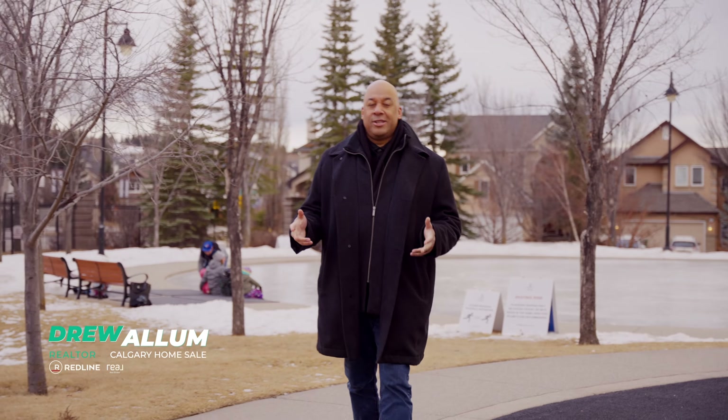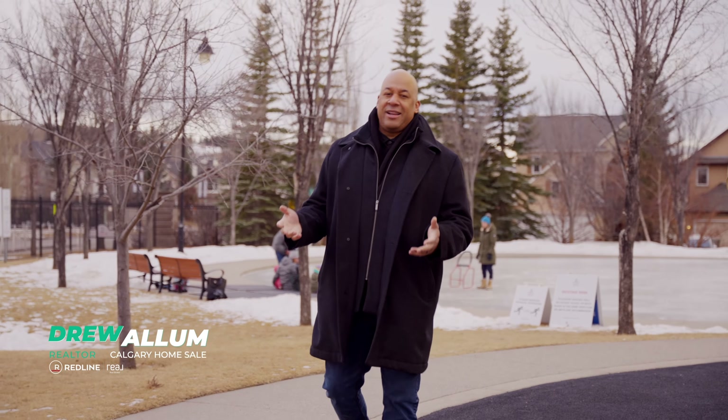Drew Allum here with the Calgary Homesale channel. I am a realtor here in the city of Calgary, and if you like home tours and community information, make sure you like, share, and subscribe.